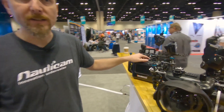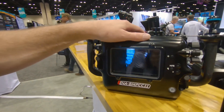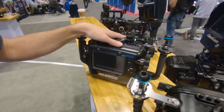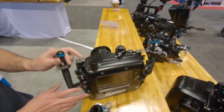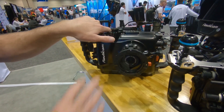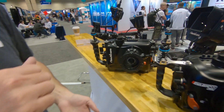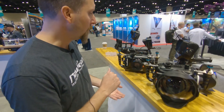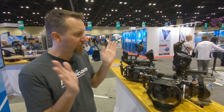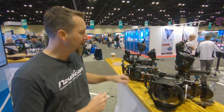Earlier this year, Blackmagic released the Blackmagic Pocket Cinema Camera 4K, and that featured a micro four-thirds lens mount. So it's part of our N85 micro four-thirds system, which means you have access to that awesome WWL-1 and CMC combo. With those 14-42 zoom lenses, you get 130 degrees full zoom through, then swap over to the macro system.